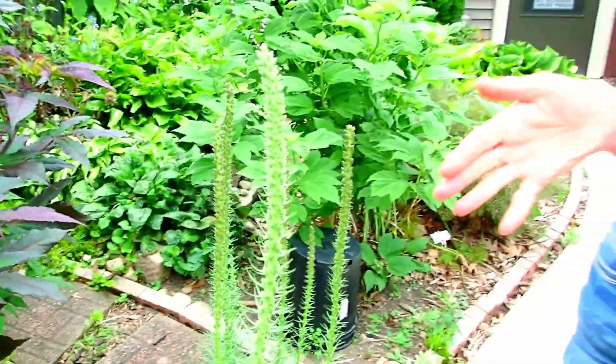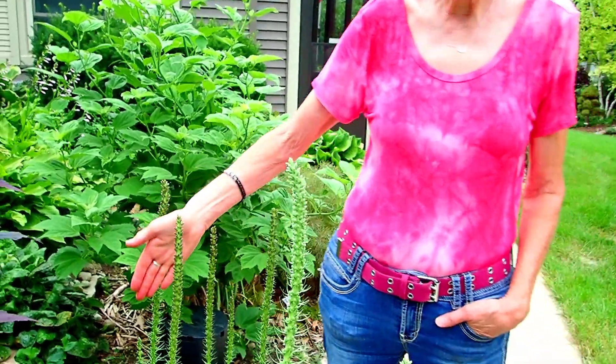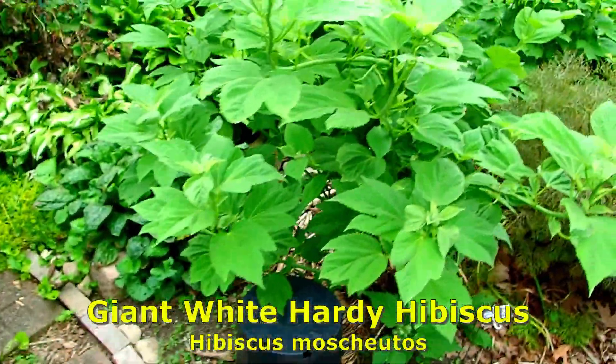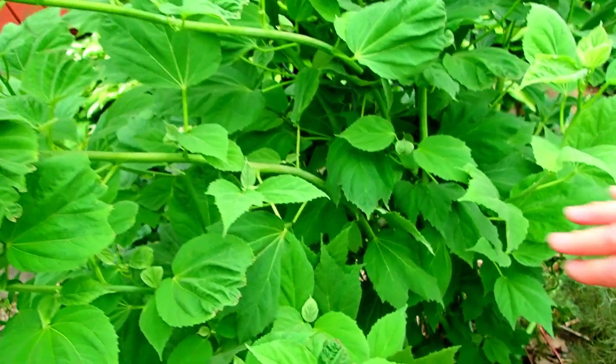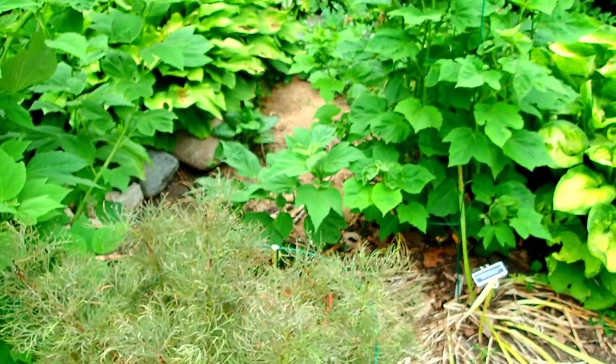These are more of our liatris - this is the white one, these are four foot tall, over four foot. And this is the purple one. This will be our white one and look who's on my white one - go away. I have to bring the vacuum cleaner out. That was such a great idea. She said fill up your shop vac with a layer of water and dish soap, take your shop vac and just vacuum them right off your plants, and they die in the soapy water.